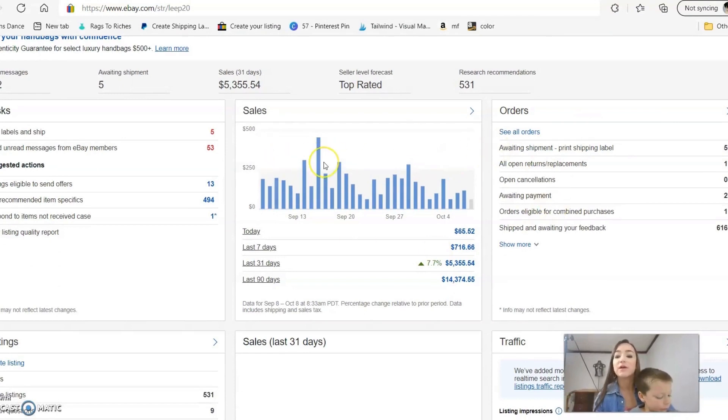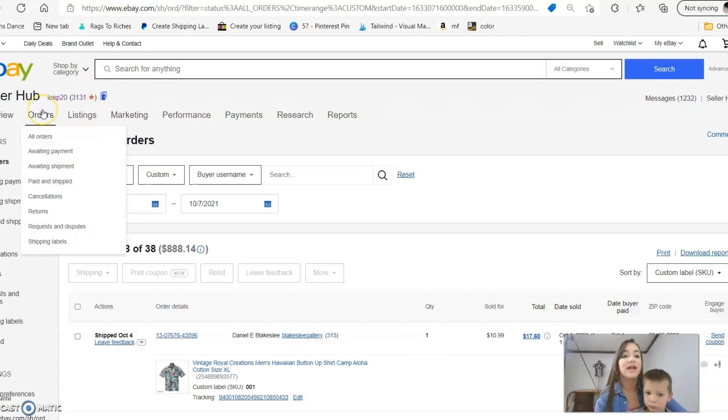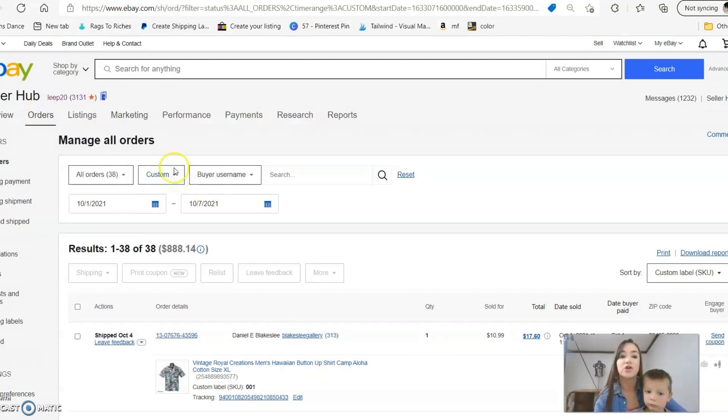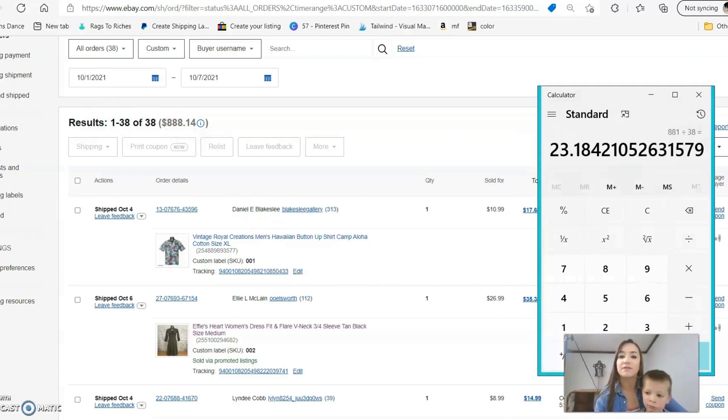These are my sales for the last month — I always love to look at this graph — and we're specifically looking at the last seven days. I did have some really big days about three weeks ago which was exciting, but it has slowed down a little bit because I've been listing less and focusing on other projects. The total number of items I sold during this time frame was 38 items and it came out to $888 and some change — just over $23 per item.